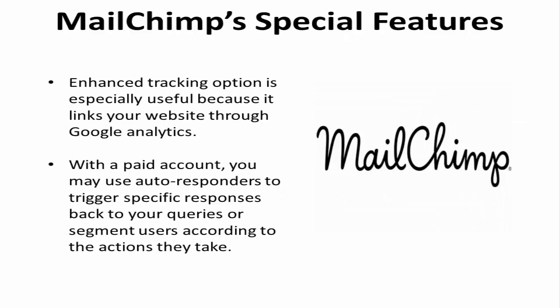The enhanced tracking option on MailChimp is especially useful because it links your website through Google Analytics. With a paid account, you may use autoresponders to trigger specific responses back to your queries, or segment users according to the actions they take.